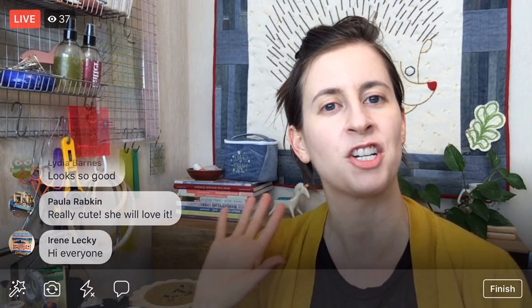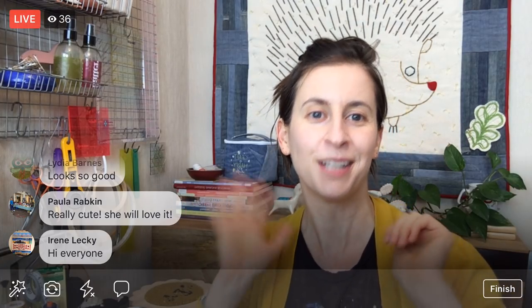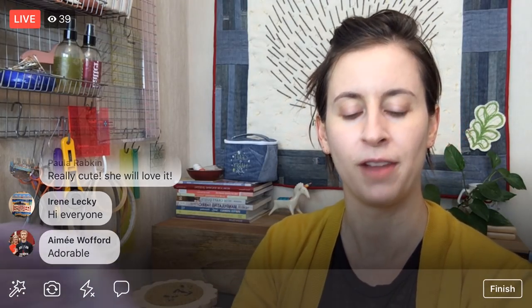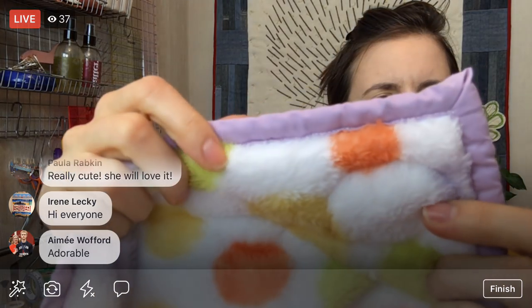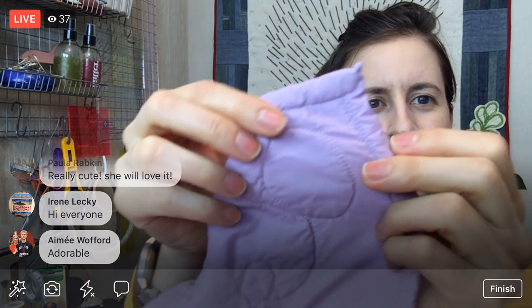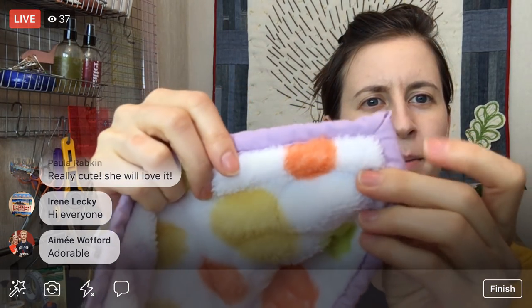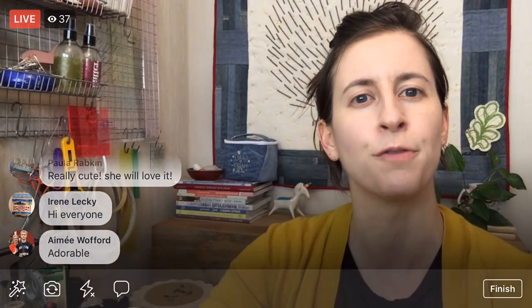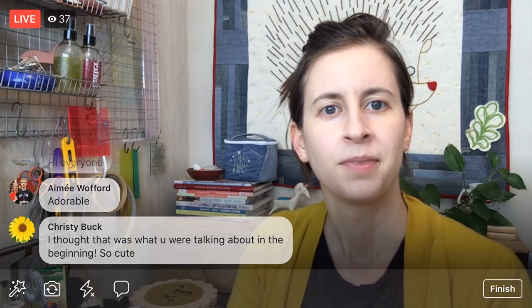I put it through the washer and dryer, and it puffed up and looks all quilty — I am so happy with it! I did this self-contained binding on it — just the back that I folded over and made the binding out of, then machine stitched it on. That's what we're actually going to do for the Charming Chevrons quilt as well.